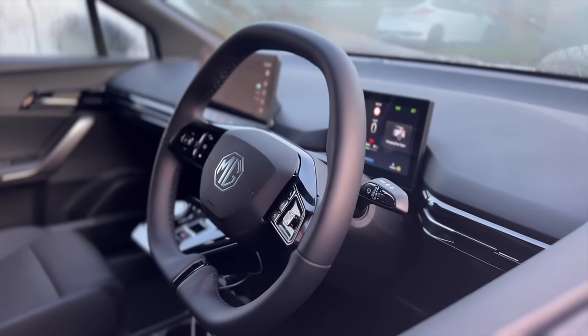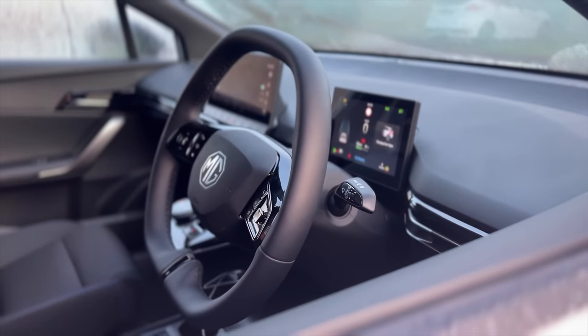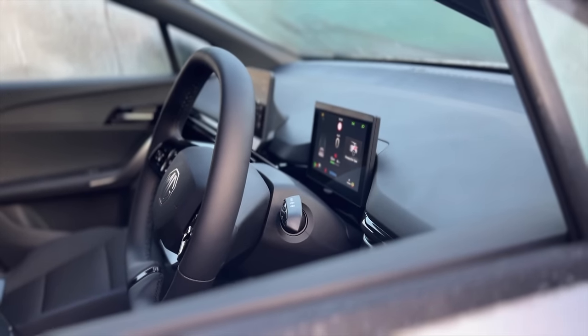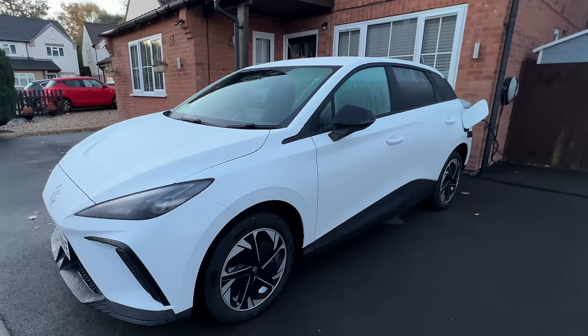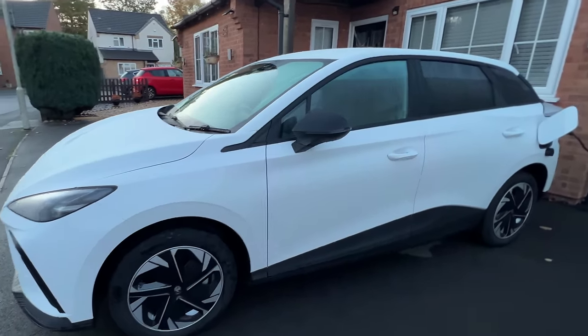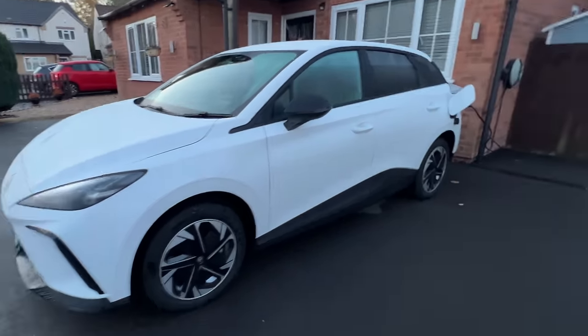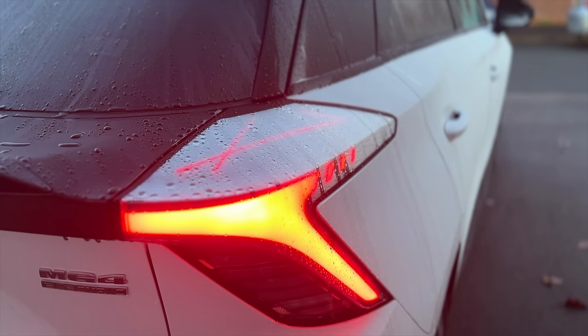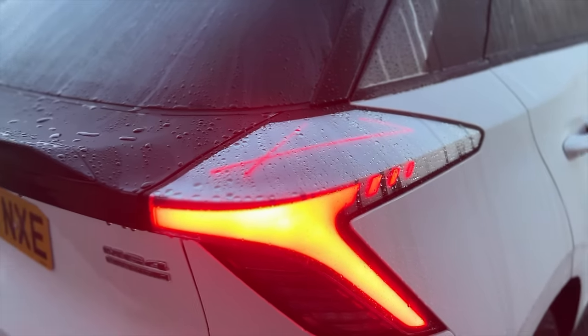And finally number one — the price. You can't ignore that this is a very well-priced vehicle. It's kind of the entry to the market, and if you're new to EVs or you're trying to make that first transition into EV ownership through purchase or leasing, this really makes it accessible. A lot of EVs in this segment are generally about £7,000 or £8,000 more just for the entry-level trim. So well done MG on this.